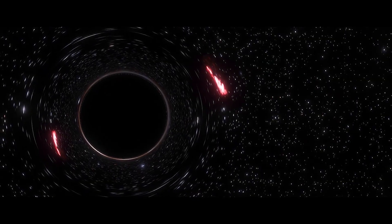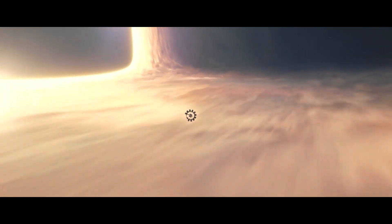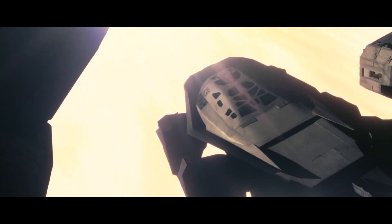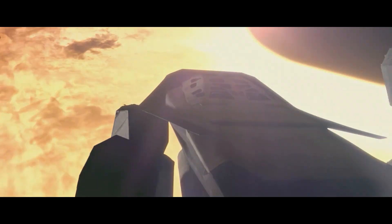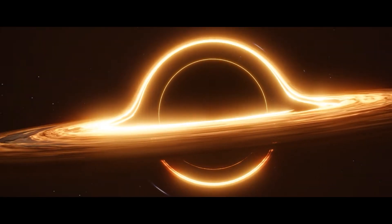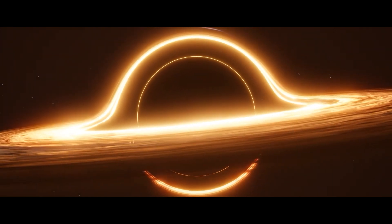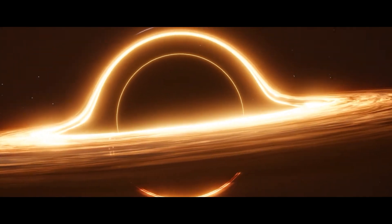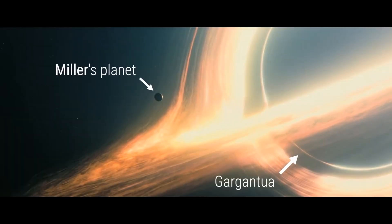The planet is so close to the black hole that some have questioned how it has not actually fallen into the black hole itself. One speculative reason is that Kip Thorne made sure that Gargantua was a rapidly spinning black hole. The physics of rotating black holes differ from non-rotating ones. The sheer speed of Gargantua's rotation means that there is a single stable orbit just outside of Gargantua's event horizon, where gravity and the centrifugal force created by the spinning black hole actually balance out, and this stable area is exactly where Miller's planet resides.